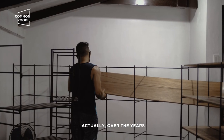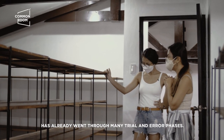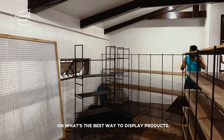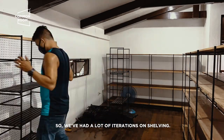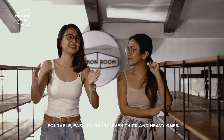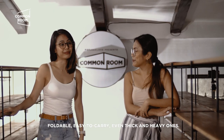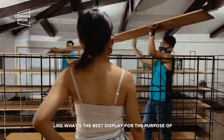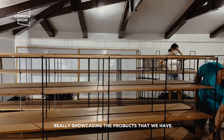Over the years, itong sistema ng pag-display na to, ilang beses na kaming nagka-trial and error. From bazaar days pa lang, ang dami ng permutations on what's the best way to display products. Gumawa na kaming ilang iterations ng shelving na nafufold, nakakarga, sobrang kakapal, na sobrang bibigat. So over the years, medyo na-perfect namin little by little what's the best display for the purpose of displaying the products that we have.